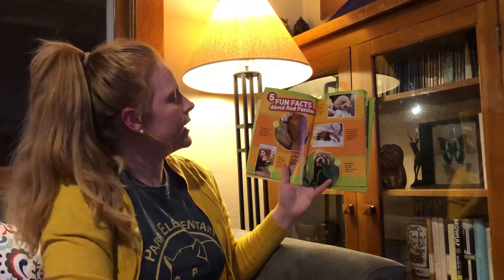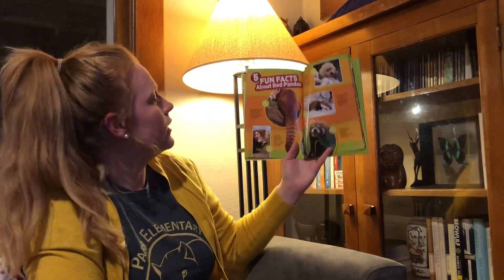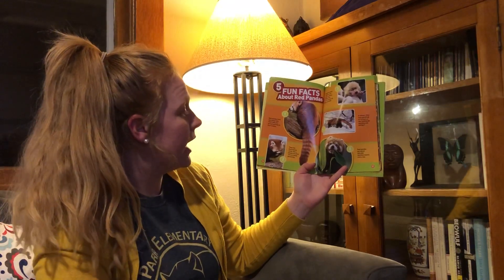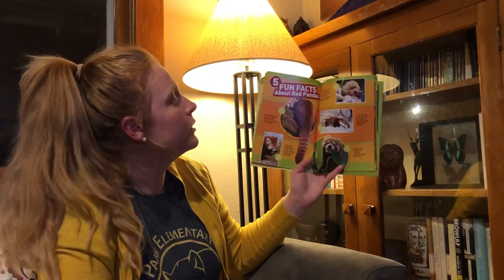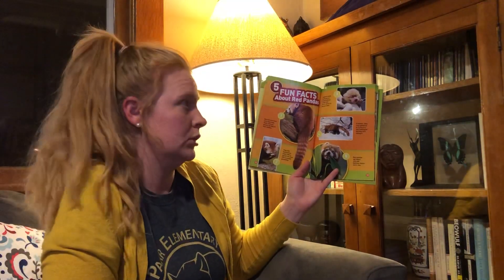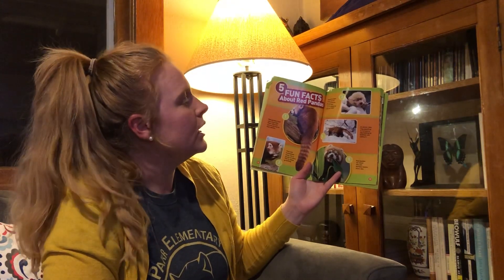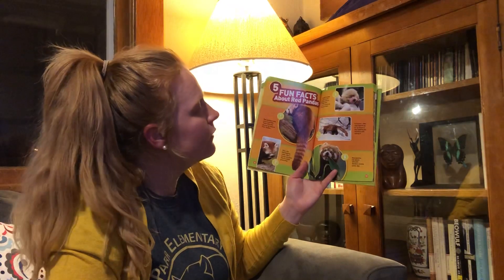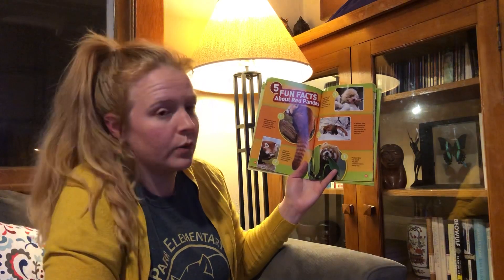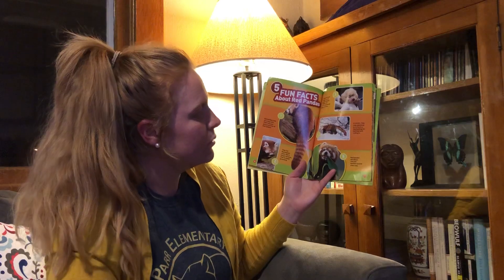Five fun facts about Red Pandas. One, Red Pandas have very long tails — their tails are almost as long as their bodies. Two, they clean themselves like a house cat does; this is called grooming. Three, newborns have hardly any fur on the bottoms of their feet; the fur grows in as they get older. Four, in winter, they may spend up to 13 hours a day looking for bamboo and eating it. Five, Red Pandas eat about 200,000 bamboo leaves every day.